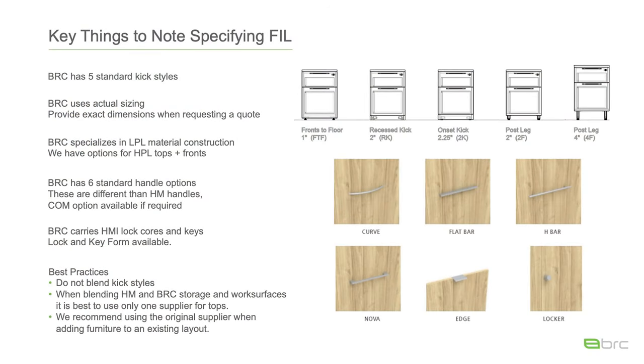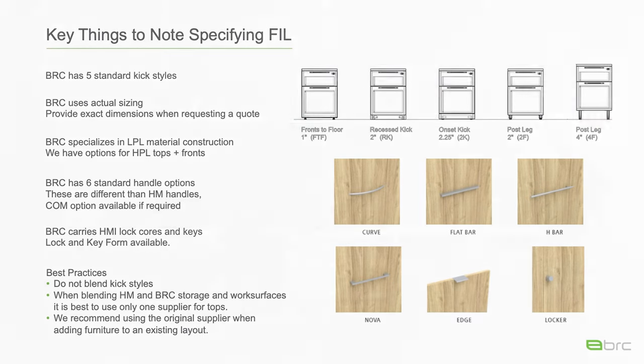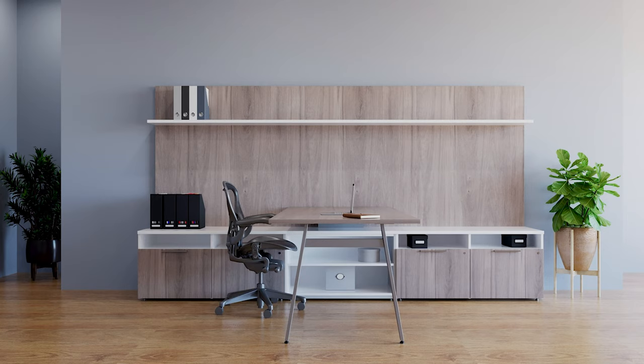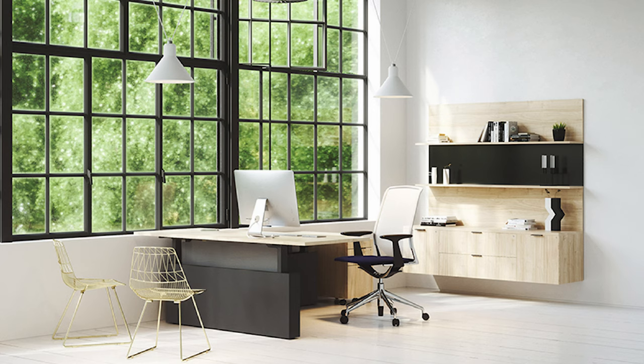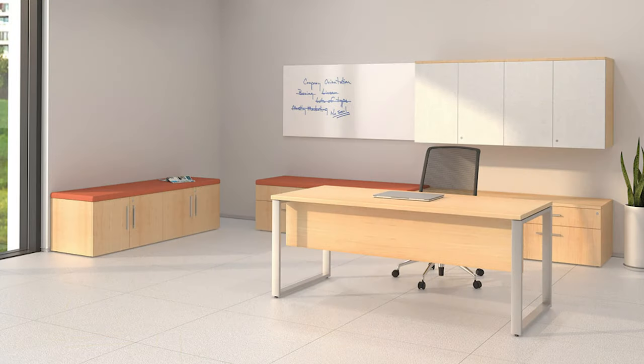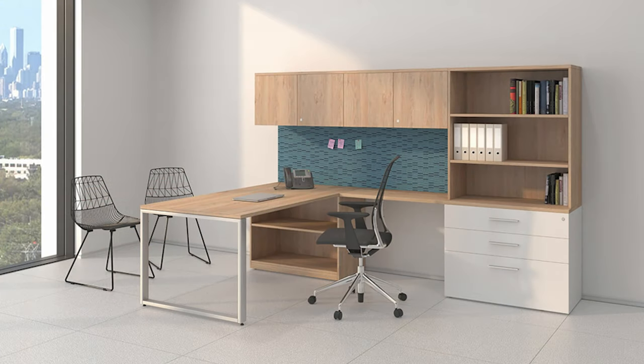Let's dive into key things to note when specifying Fill. BRC has five standard kick styles: the one inch fronts to floor, two inch recess kick, two and a quarter onset kick, and both the two inch and four inch post leg. We use actual sizes, so when requesting a quote from BRC we do require you to provide us with the dimensions needed, especially if they are needed to be nominal. We specialize in LPL material but we do have the option for HPL tops and fronts. We have six standard handle styles — these are different than the HMI handle, and we do have a COM option available if required. Our handles are available on all products at the same price point. We do carry the Herman Miller lock core and key, available in both black and silver.